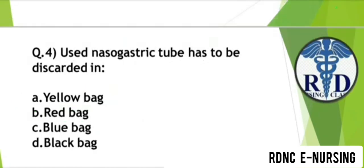Question 4. A used nasogastric tube has to be discarded in which bag? Option A: Yellow bag. Option B: Red bag. Option C: Blue bag. Option D: Black bag. The correct answer is Option B — Red bag.